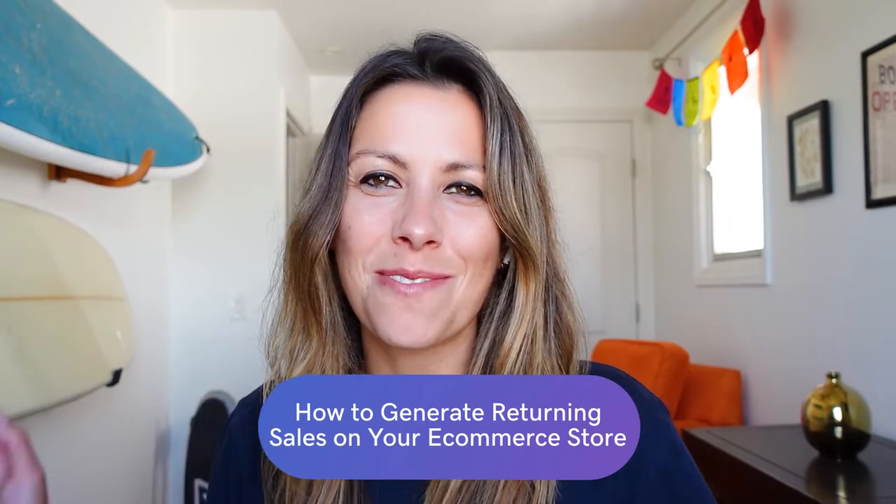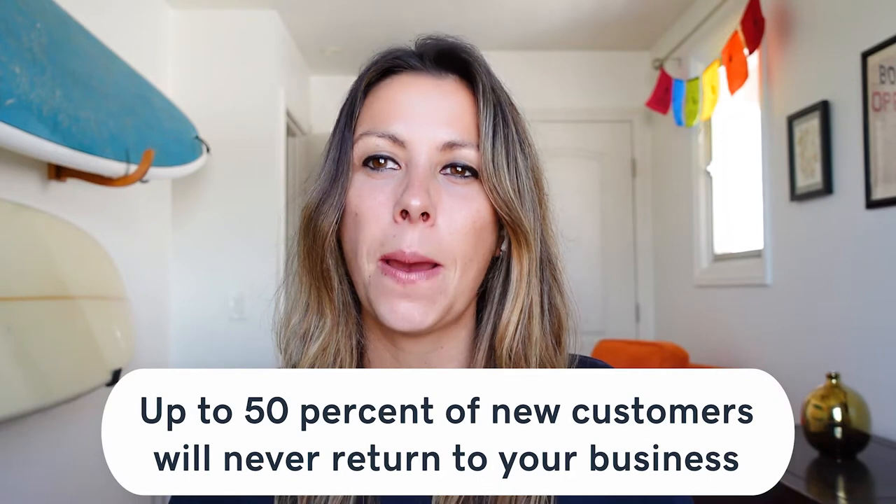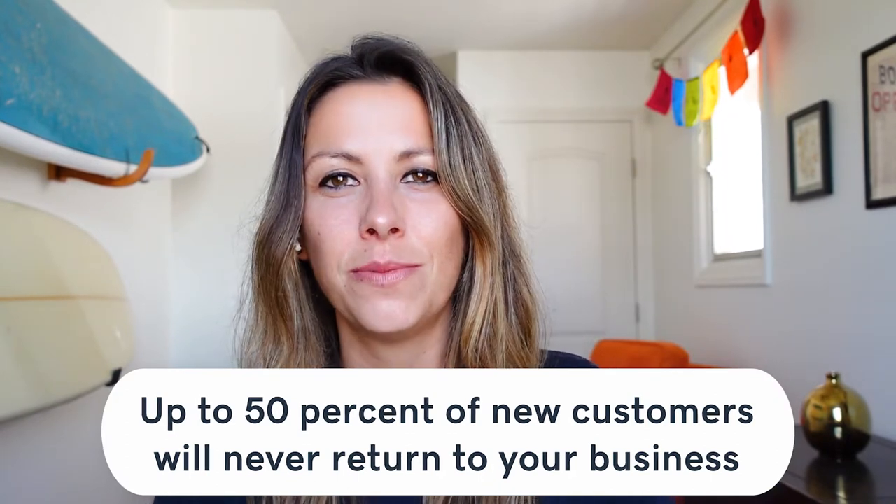There's nothing quite like seeing a rush of new customers headed to your business, ready to spend money, placing orders on your website. But without a strategy in place for these fresh faces, up to 50% of those new customers will never return to your business.